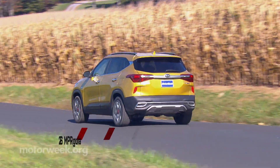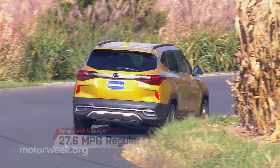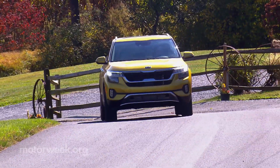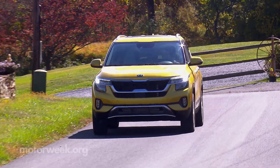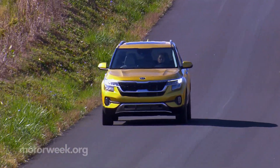The optional 175 horsepower 1.6-liter turbo engine is quite peppy and has delivered 27.6 miles per gallon so far, though it doesn't always seem to be on the same page as the seven-speed dual-clutch transmission it's mated to.